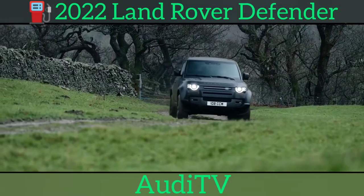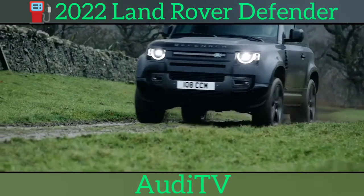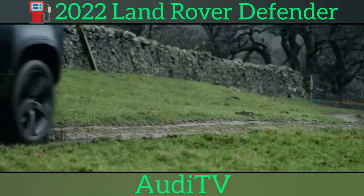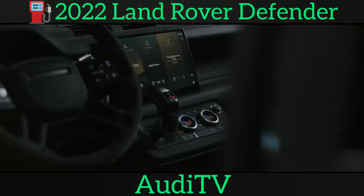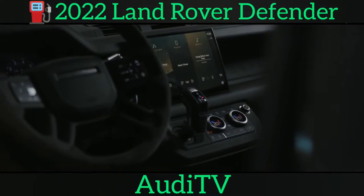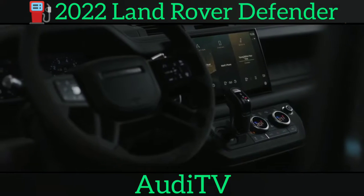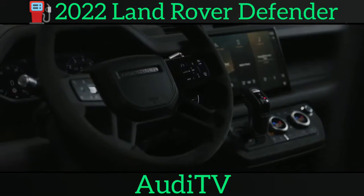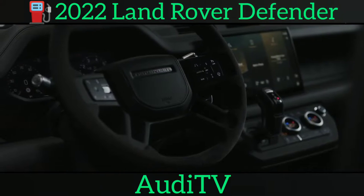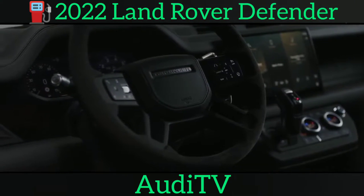That's right — after only a few months on sale, the Defender will drop its four-cylinder diesel in favour of the very latest inline-six unit first seen in the Range Rover. The new unit comes in 197bhp, 247bhp and 296bhp flavours, badged as D200, D250 and D300, with mild hybrid tech used throughout and maximum fuel economy of 32.2 miles per gallon.